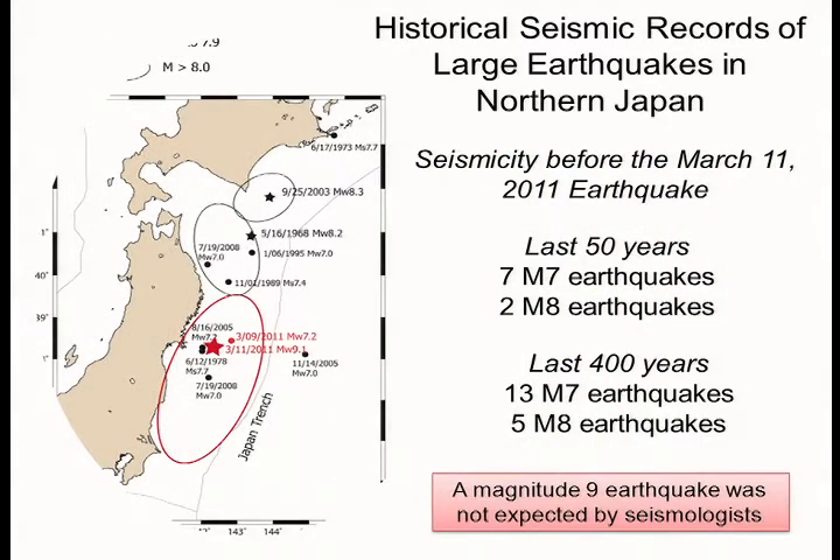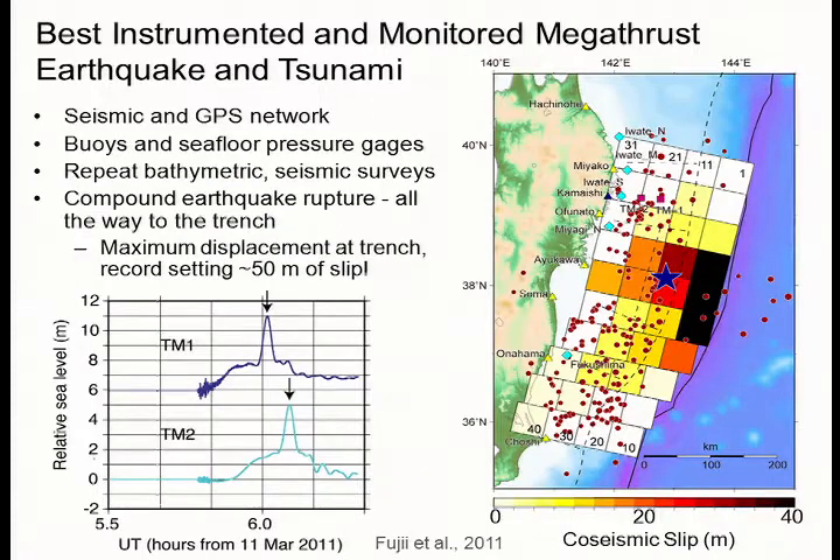Japan has a long, accurate historical record of earthquakes and tsunamis in northern Japan. Before the Tohoku event, in the last four hundred years, they recorded thirteen magnitude sevens and five magnitude eight earthquakes. This is consistent with the displacement rate. We believed that these earthquakes were relieving the built-up forces associated with plate convergence, and did not expect a magnitude nine earthquake. So the Tohoku was unique in this respect, and very unexpected.